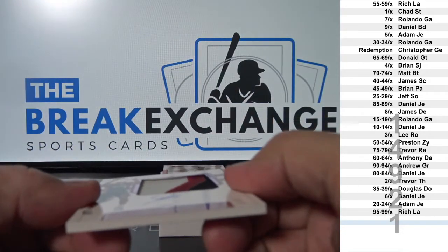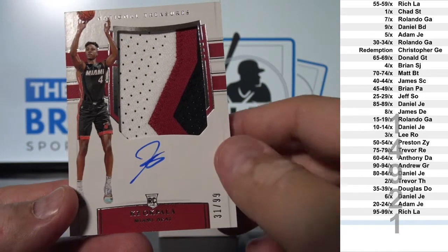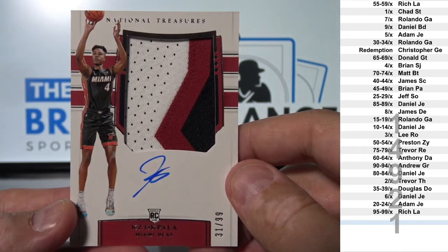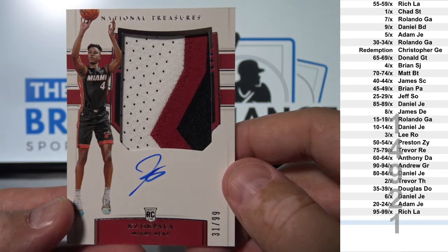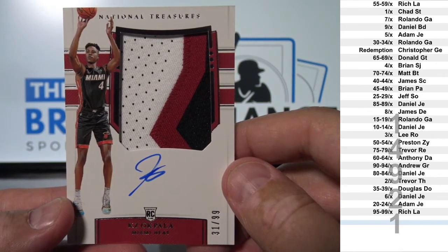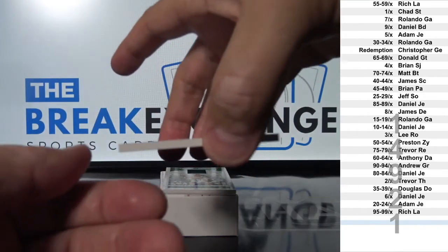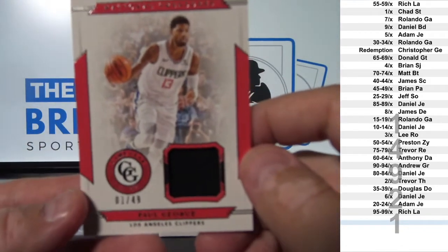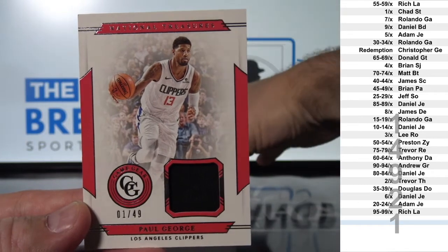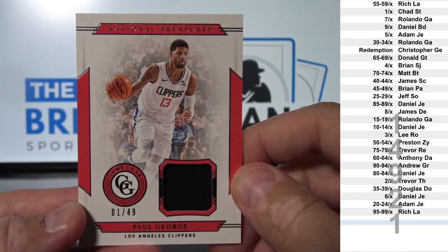Three color Jumbo RPA to 99: KZ Okpala, number 31, goes to Rolando G.A. New Jersey to 49: Al Horford, number one, goes to Chad S.T.